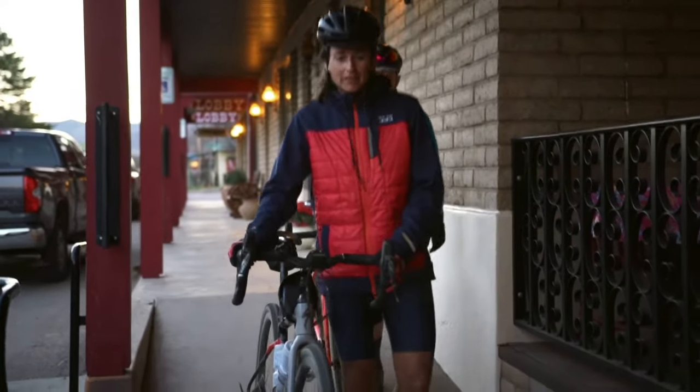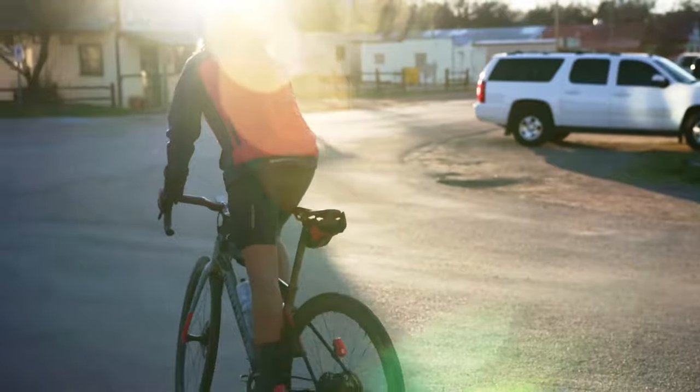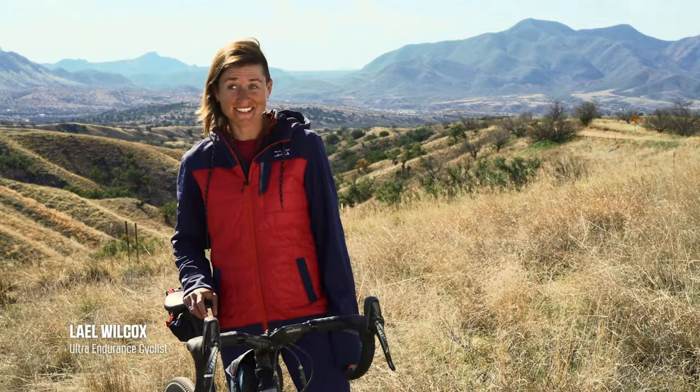I'm really bad with technology and also really bad with navigation. I just want this route on this thing and I want to be able to follow it and that's it. And it was like, there it is — super easy.